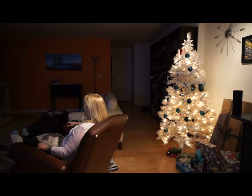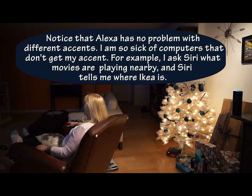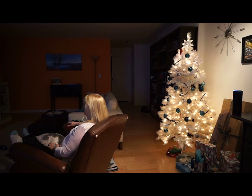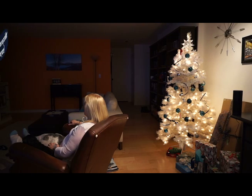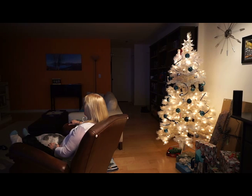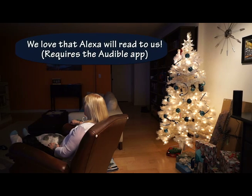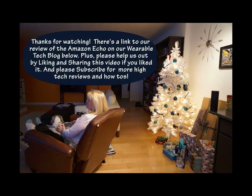Alexa, play my book on Audible. [Echo:] Getting your book from Audible. Resuming The Missing and the Dead, Logan McRae Book 9. There's 11 minutes left in the chapter and 7 hours 30 minutes left in the book. [Book audio plays briefly.] Alexa, stop. Alexa, stop. Alexa, stop.